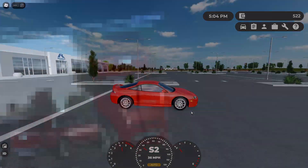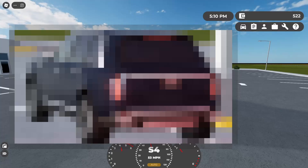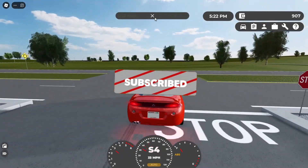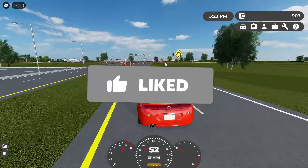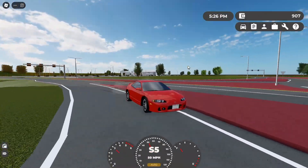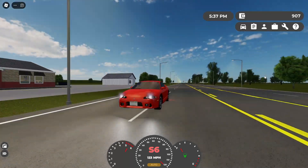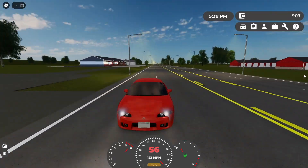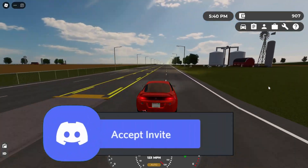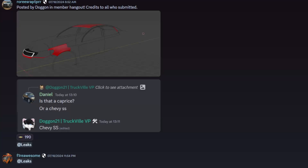We've just got insane leaks and announcements coming from Greenville's next update, which comes from car leaks and everything. Before we start, guys, make sure to drop a like, share, and subscribe. We're on the way to 495 subscribers — yes, you heard me right! We're going to hit 500 subscribers, so do make sure to join the squad, it's in the description down below.